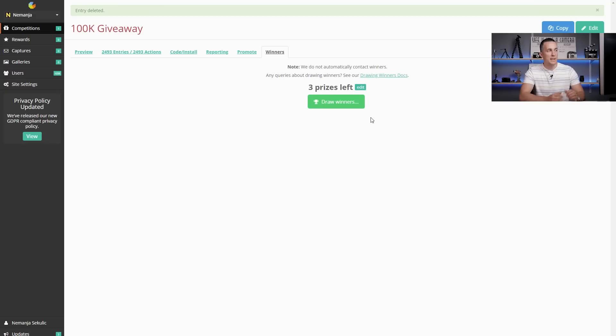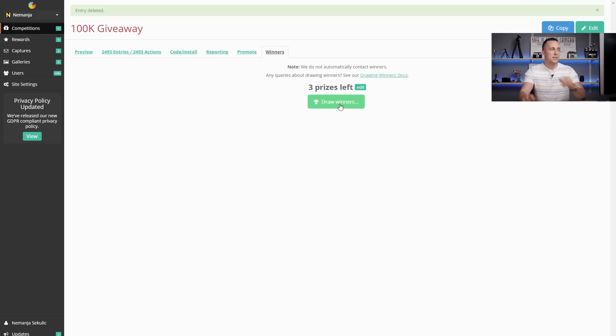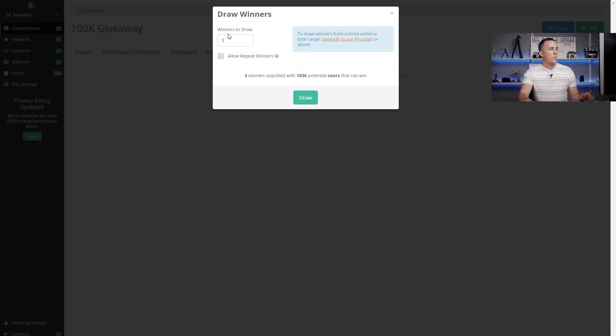Alright guys, it's time to draw three lucky winners, so let's go straight to the screen. As you can see here on gleam.io — which I'm using for the first time — we have a winners tab and three prizes. First winner will get Luminar 2018, second will get Loupedeck, and third winner will get Aurora HDR 2018. So let's draw the winners — three to draw — and just press draw.